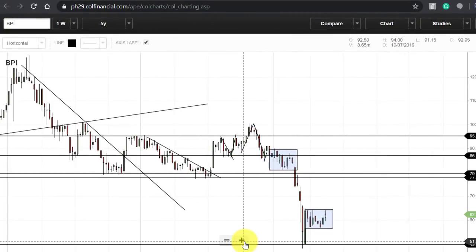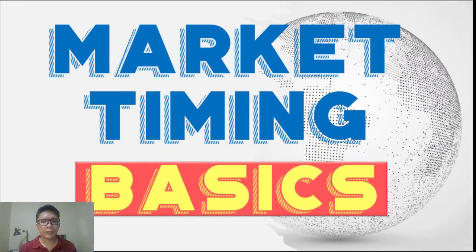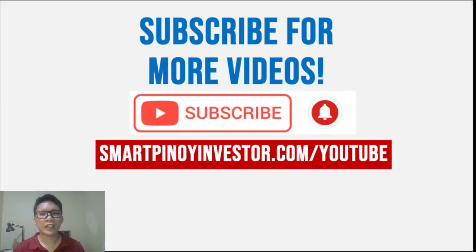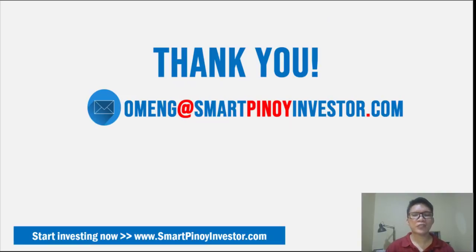That's our lesson for today — the basics of market timing. Just to emphasize: this is not a perfect system. These are tools, not predictors, and it's up to you how you can use these ideas to develop your own trading system moving forward. If you liked this video, make sure to also watch the previous video on investing tips and tricks on how you can maximize the use of your broker's platform. Don't forget to like, leave questions or comments below, subscribe to the channel, and click the notification bell to stay updated for future videos. Thank you for watching and see you in the next video — God bless!